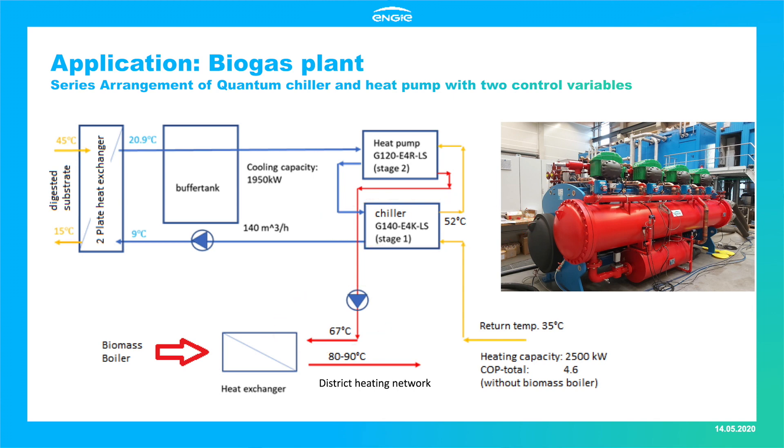The warm water is then sent through another heat exchanger connected to the existing biomass boiler, where the temperature is boosted further to 80–90 degrees before being sent back to the local district heating grid. The overall efficiency rate of the system reaches up to 4.6.